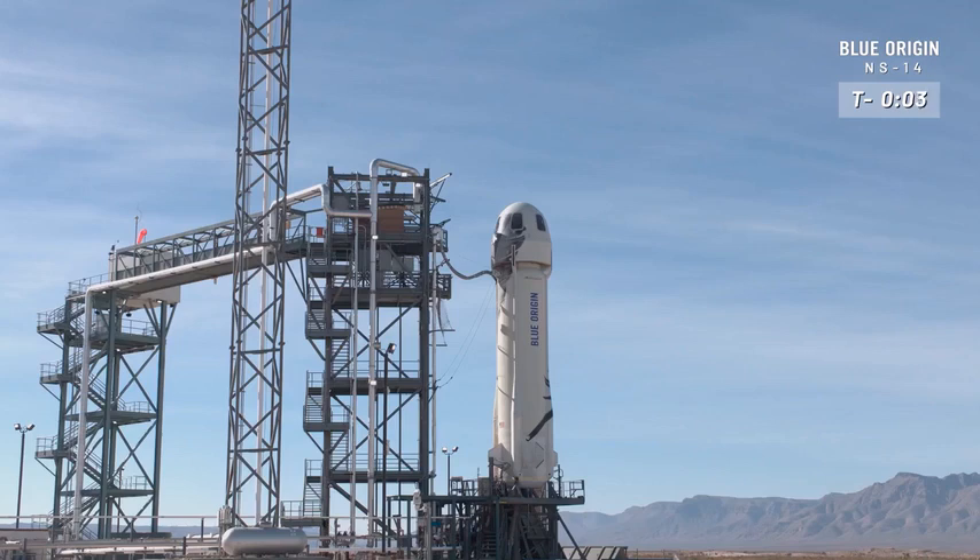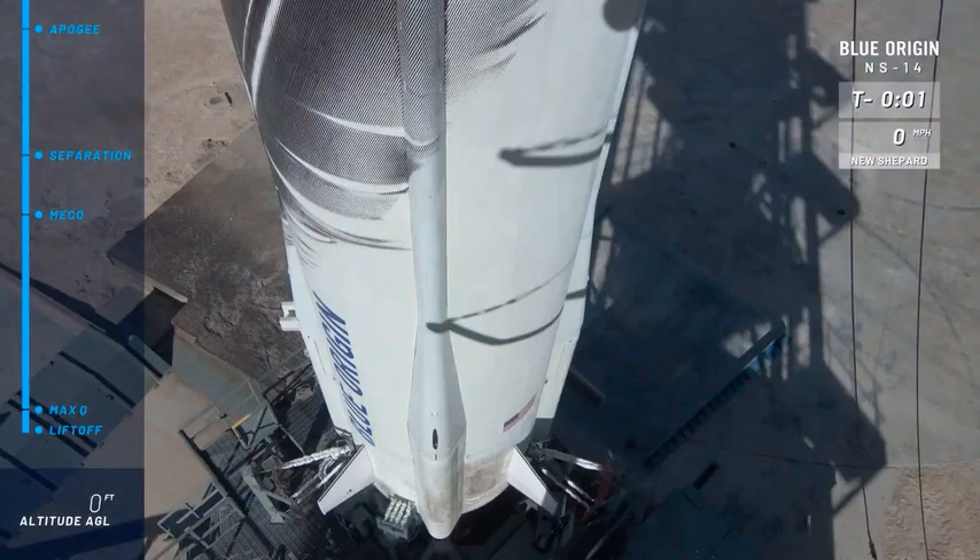5, 4, command engine start, 2, 1, ignition.